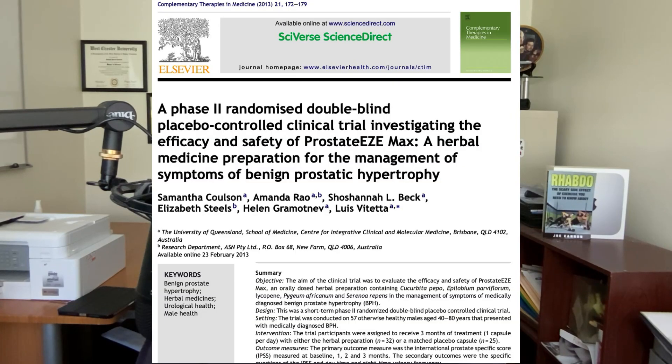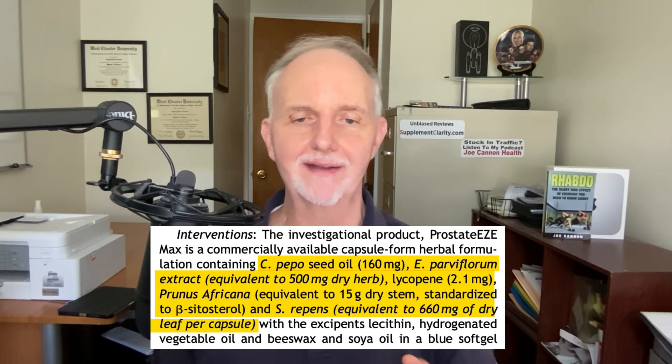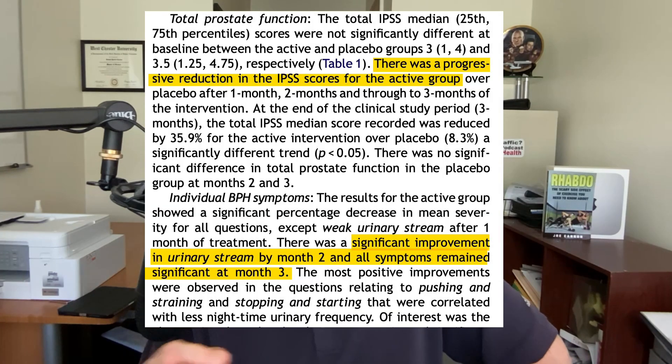The makers of a prostate supplement called ProstaEasyMax also conducted a phase two clinical trial several years ago. This is a multi-ingredient supplement composed of Pygeum, but also Saw Palmetto, wild willow extract, pumpkin seed, and lycopene. 57 men with moderate BPH symptoms took either this supplement or a placebo daily for three months. Prostate symptom scores decreased by 36 percent in those taking the supplement versus only 8 percent in those who took placebos.